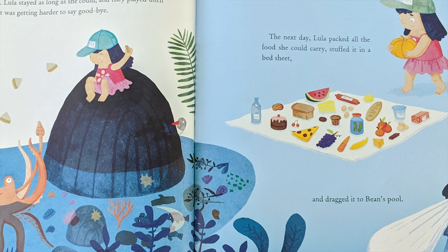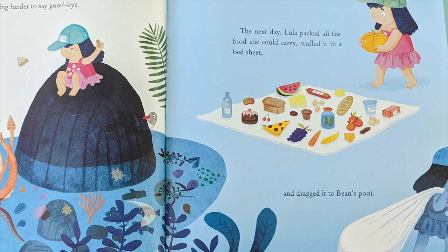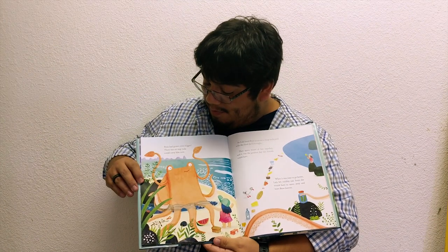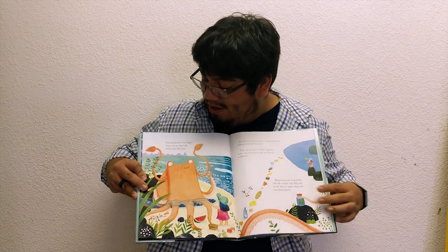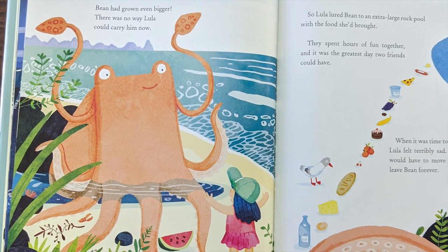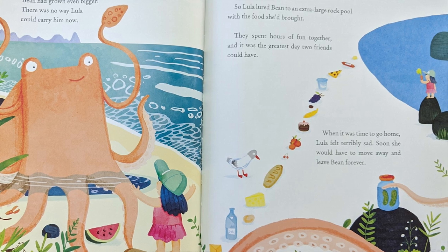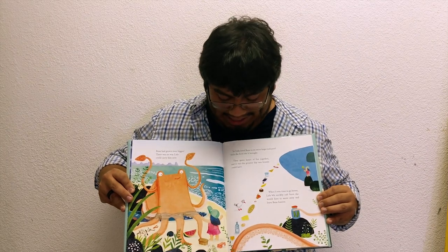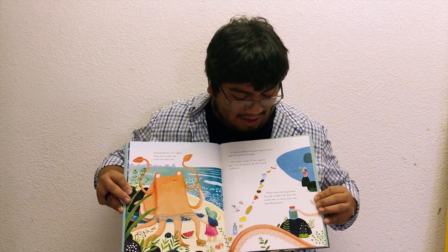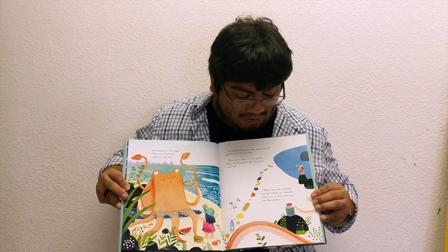The next day, Lula packed all the food she could carry, stuffed it in a bedsheet, and dragged it to Bean's pool. Bean had grown even bigger. There was no way Lula could carry him now. So Lula lured Bean to an extra large rock pool with the food she'd brought. They spent hours of fun together, and it was the greatest day two friends could have. When it was time to go, Lula felt terribly sad. Soon, she would have to move away and leave Bean forever.